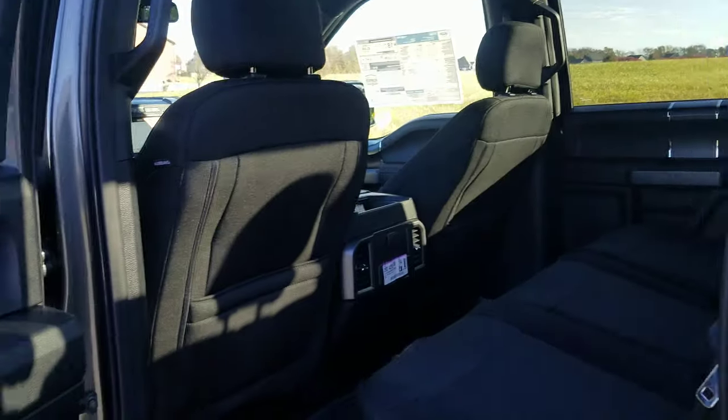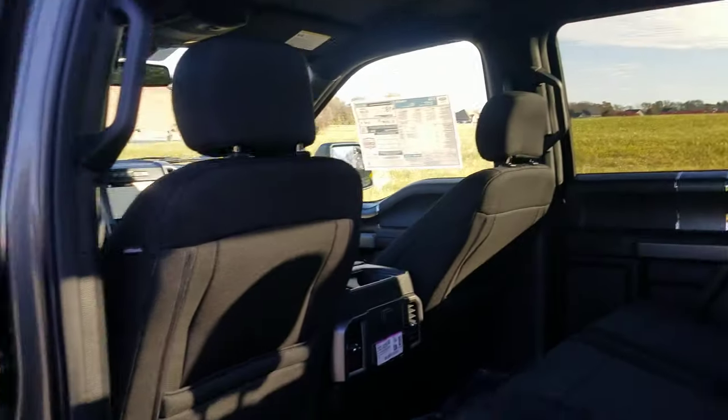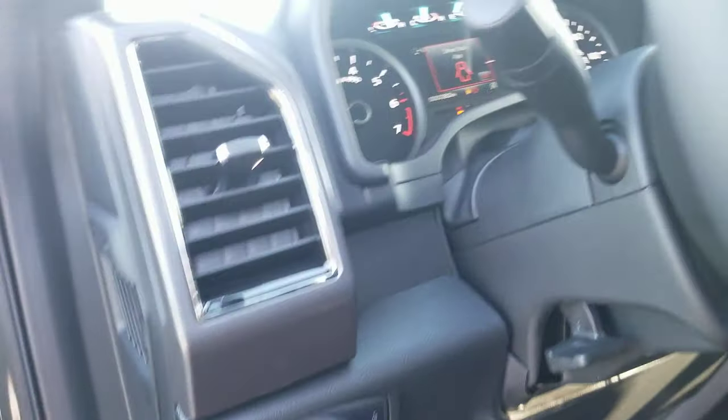This is the Magnetic Metallic — shot to the back here. This one's got the power sliding rear window. This one's a 302A, so dual power seats. It's got heated mirrors, adjustable pedals, automatic lights.